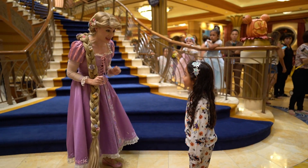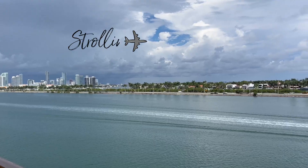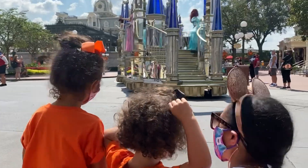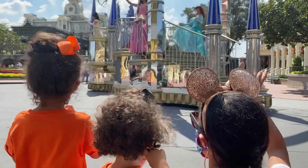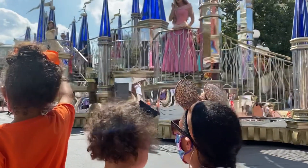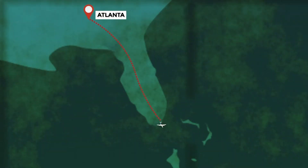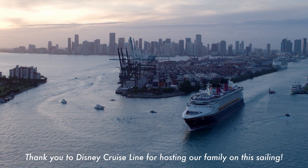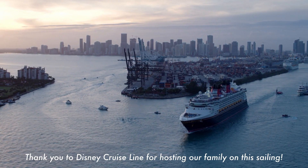I just got an email from Disney Cruise Line, and they've invited us on the Disney Dream for the Halloween on the High Seas sailing. We took the girls to Disney World two years ago for their Halloween festivities, so it'll be interesting to see how the cruise compares. The first part of our trip includes a flight to Miami. Our cruise will sail from the Port of Miami to the Bahamas, stopping at Disney's private island, Castaway Cay. The cruise is a convenient three-night cruise, which is perfect if you're looking to get away for a long weekend.